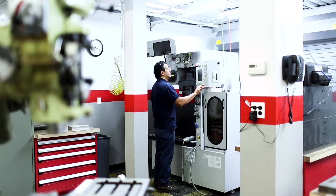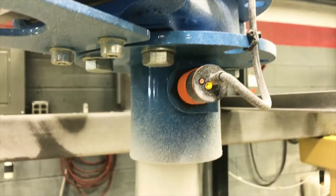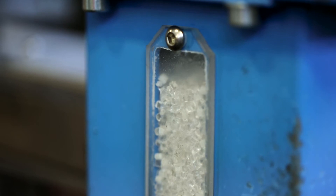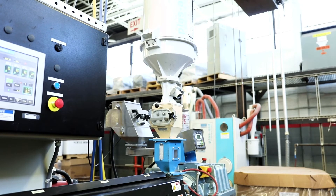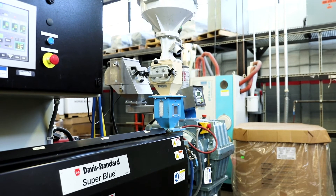Once the die is ready, resins — including Plaskalite's own Optix and Optix LED polymer blends — are conveyed from Gaylords in outdoor silos. Eight million pounds of thermoplastic resin is used every year, now on its way to be transformed into lighting profiles that will illuminate buildings across the country.